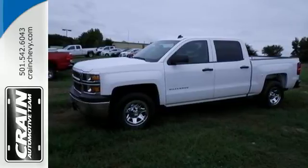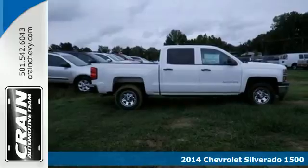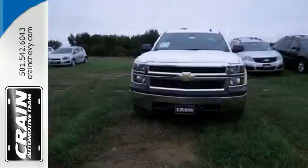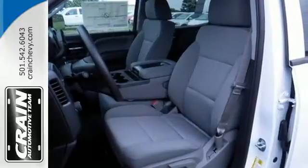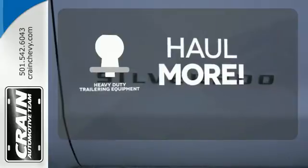It's a 2014 Chevrolet Silverado 1500. For years, the Silverado has been the benchmark for full-size pickups, and for good reason. This American workhorse comes standard with electronic stability and traction control, anti-lock brakes, and a low-tire pressure warning. The heavy-duty trailering equipment is perfect for those who work hard and play hard.